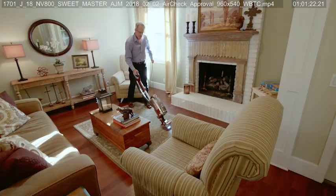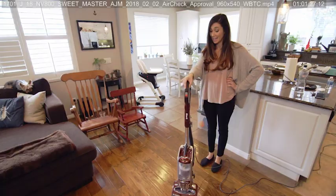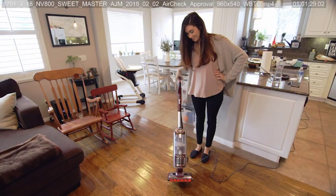I bring out one vacuum — it does it all. I don't have to stop. I don't have to bring out a step stool to get high places with the wand. It's fast. It's easy. It's versatile. Shark has definitely outdone themselves this time.